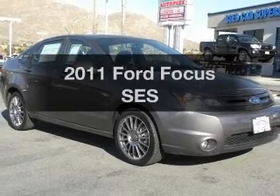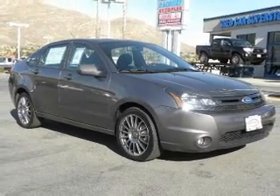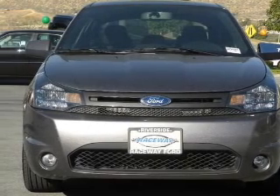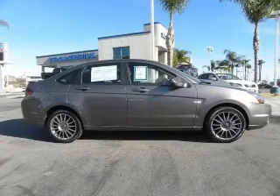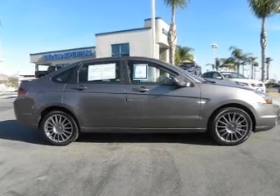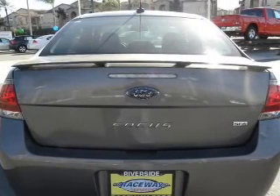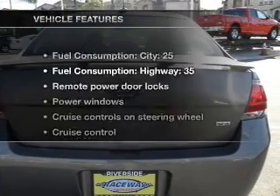Imagine yourself in this 2011 Ford Focus. This is the set of wheels you've been looking for, with an efficient four-cylinder engine that gives you more control with its manual transmission. Premium wheels lend a distinctive appearance. You will appreciate the safety feature of anti-lock brakes. And with these notable features,